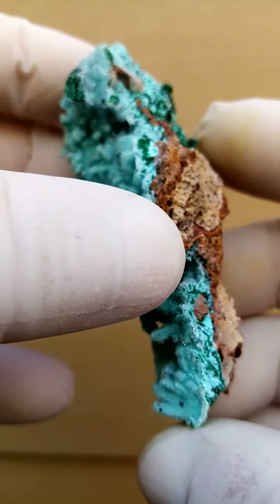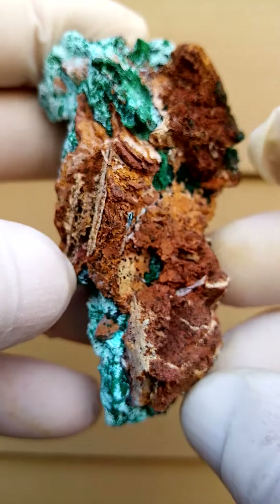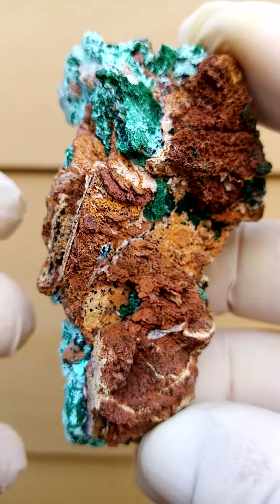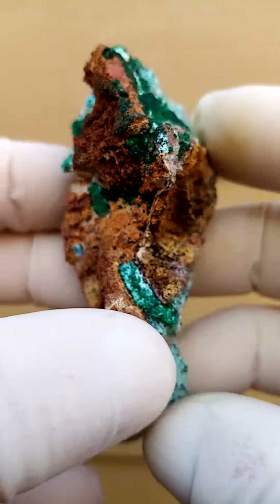I find that the Tenke — though this could be — actually, this is most likely Tenke. If I look at this matrix, this does look like the matrix from Tenke Fungurumu.